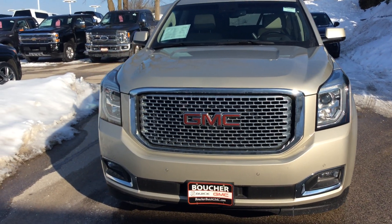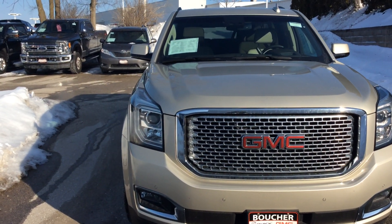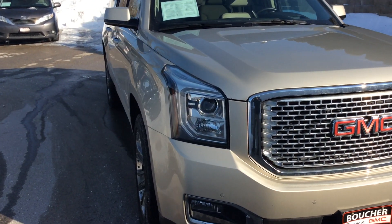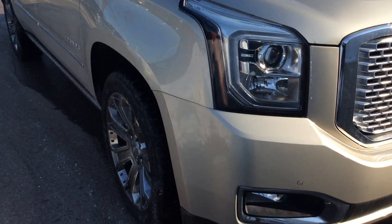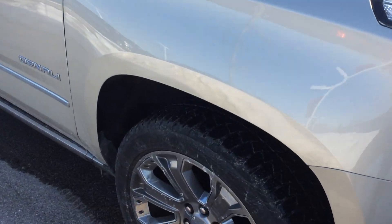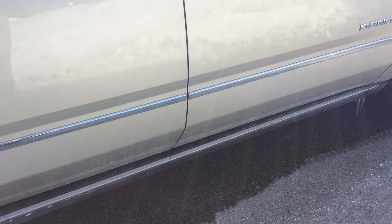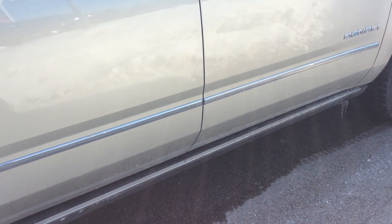Hey Phillip, it's Marty from Boucher Buick GMC sending you a quick video of this very nice 2015 GMC Yukon Denali. It's a very nice vehicle — comes with 22 inch rims, chrome grille, remote start, and much much more. What I'd like to show you are the features that come with it.